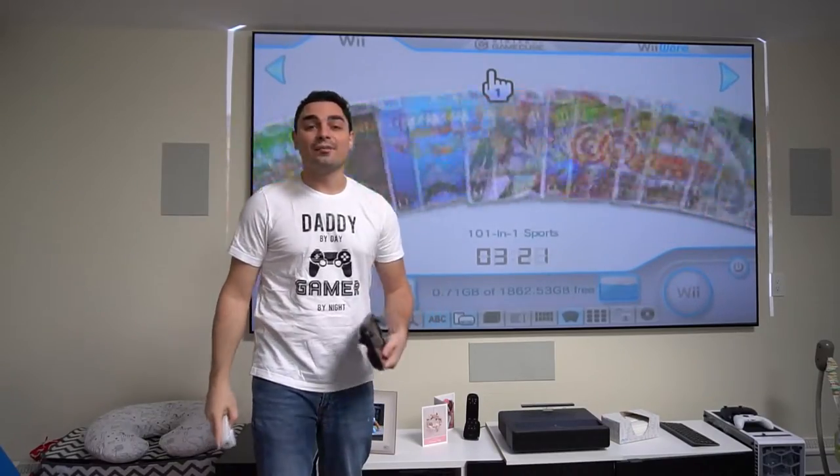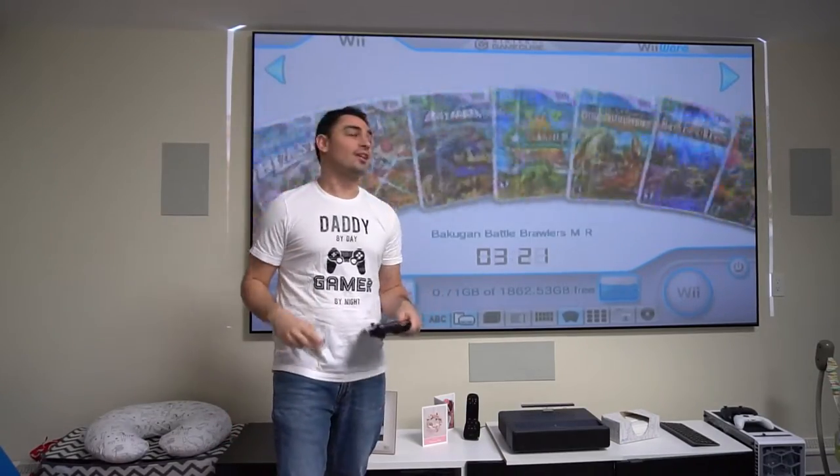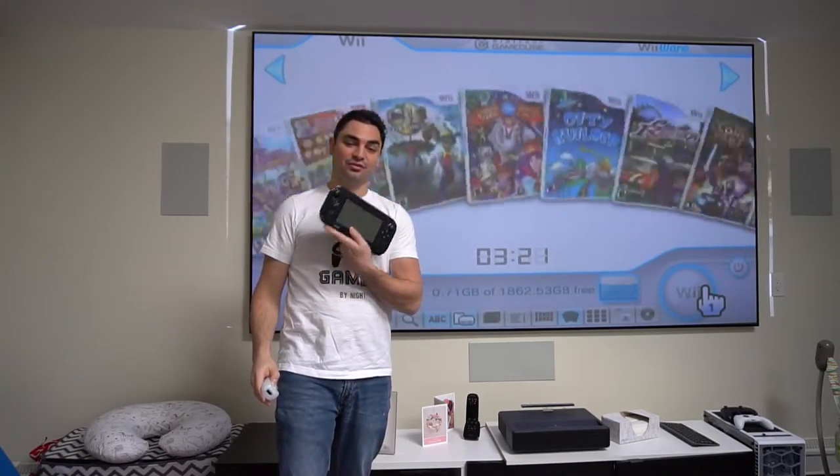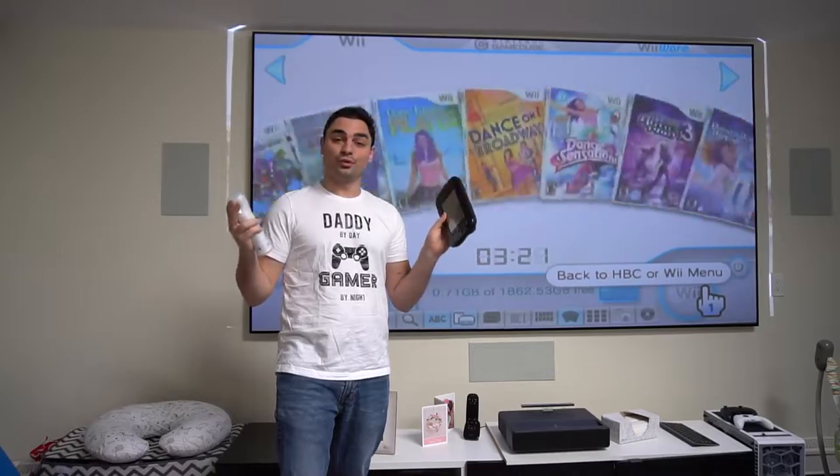What's going on guys? VicVP back with another GameCase Arcades video. On this one today, we'll be talking about a hacked Wii versus a hacked Wii U and which one you should get.